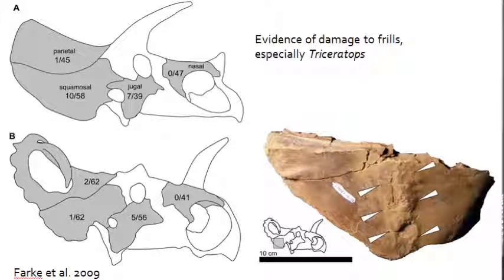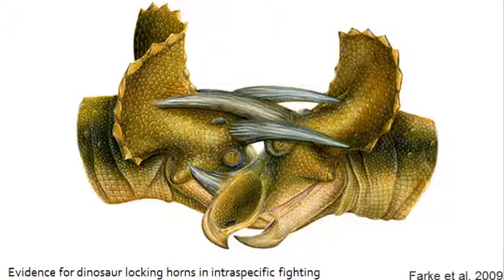One of the most interesting studies came from Andrew Farke and colleagues, who studied Triceratops and Centrosaurus skulls and documented any evidence of skull damage. They found that the jugal, squamosal, and parietal bones all had indications of battle scars, with the jugal having the largest percentage of damage observed across all bones. This led them to propose that the horns and frills were used in intraspecific fighting, when individuals would lock horns with other individuals of the same species.